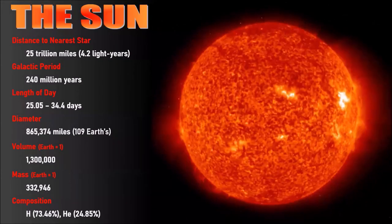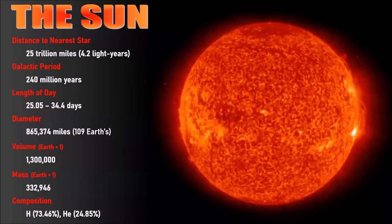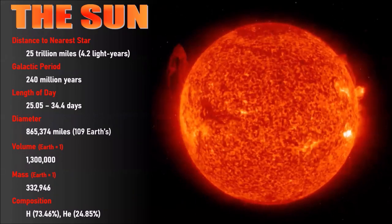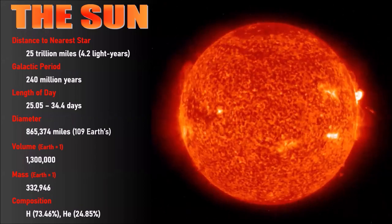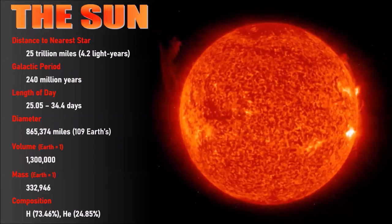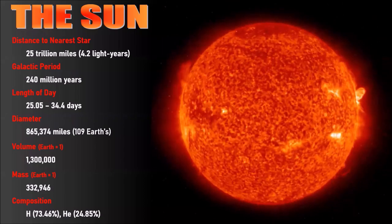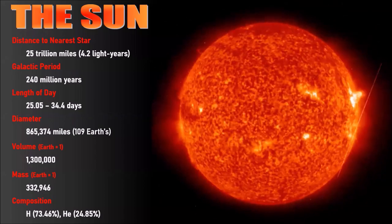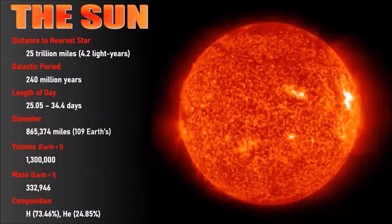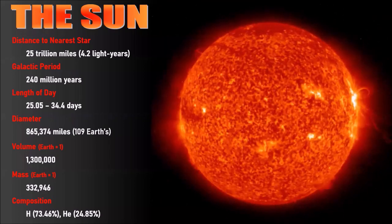The sun is the nearest star to Earth and the very center of the solar system. To find the next star, you would have to travel 4.2 light years in the direction of Proxima Centauri, the nearest star. It takes the sun about 240 million years to complete one orbit about the galactic center, and in the sun's 4.5 billion-year lifetime, it's done it about 20 times.